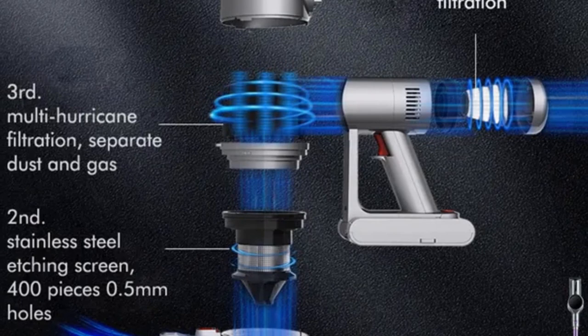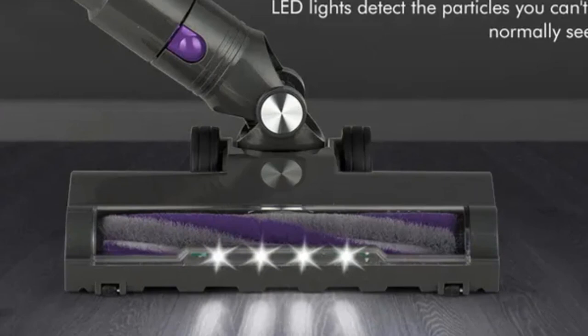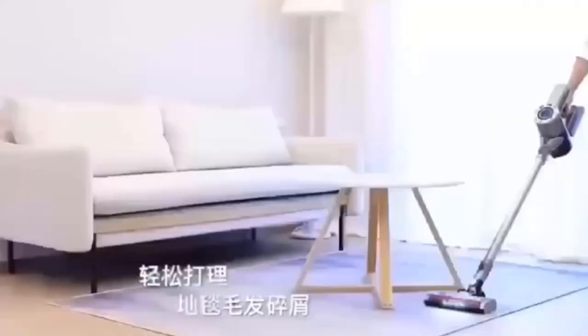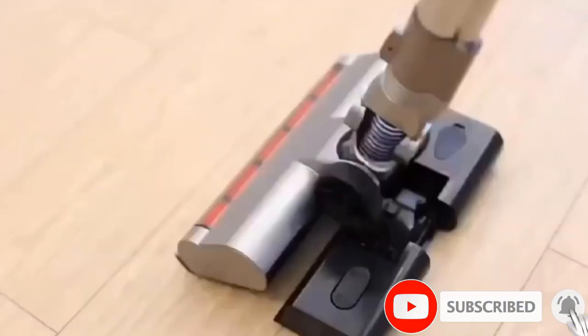The stick vacuum cleaner has a built-in six-cell 2200 mAh large-capacity battery, providing 45 minutes of running time on standard mode and 30 minutes on max mode. With a five-stage fully sealed cyclone filtration system, the cordless vacuum captures 99% of fine particles as small as 0.1 micrometers and offers powerful centrifugal force to efficiently separate dirt.